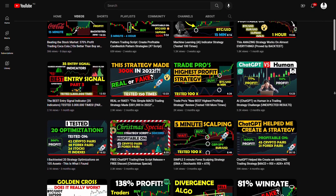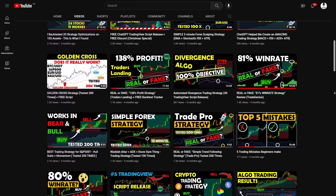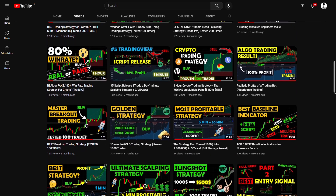Welcome back to TradeSmart! Today I'm excited to announce our first official partner exchange and copy trading platform, PionX.